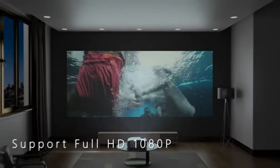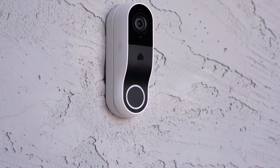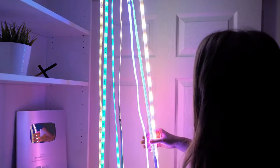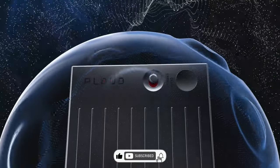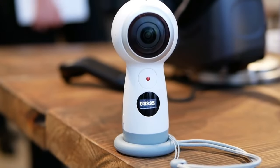Did you know that Amazon, the online retail giant, ships an average of 608 million packages every day worldwide? That's enough to circle the earth more than twice. In this video, we've got a lineup of gadgets that's hotter than the latest viral meme. So without further ado, let's dive into this digital jungle.